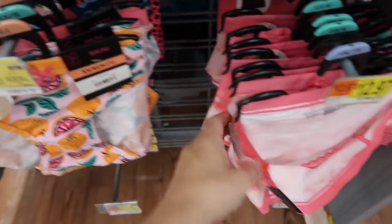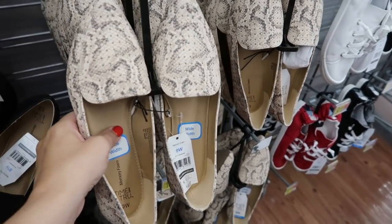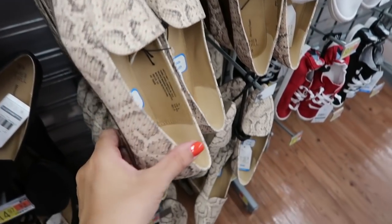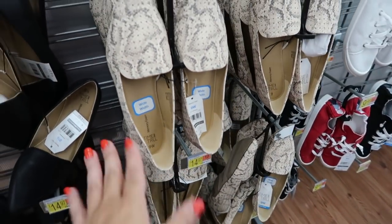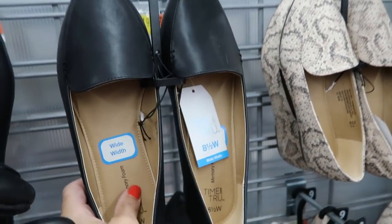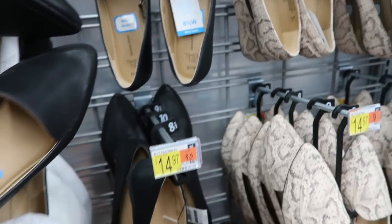If you need a good loafer-style flat, I'm seeing some new ones. These are $14.97 and have studs with snakeskin. They also come in solid black and it says they have wide width available — these look really good for the price.